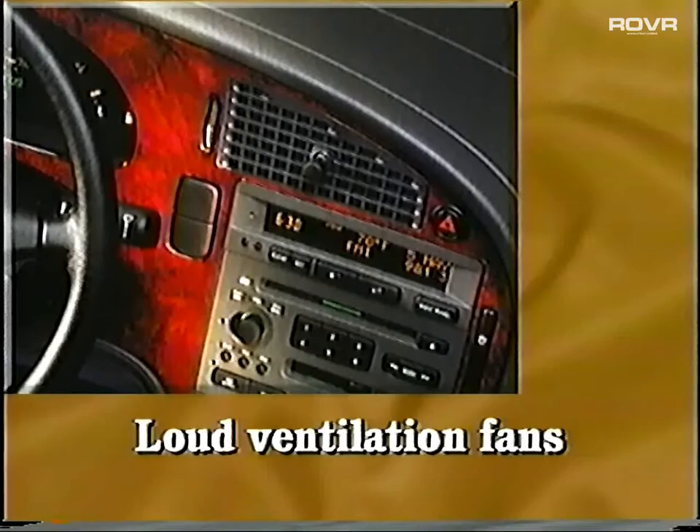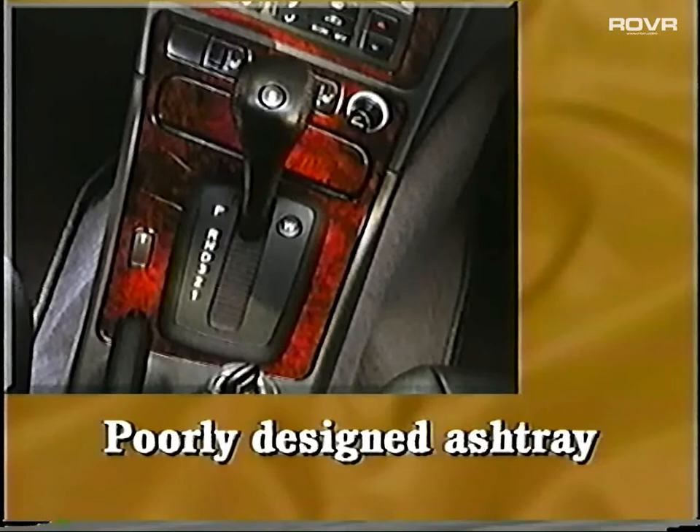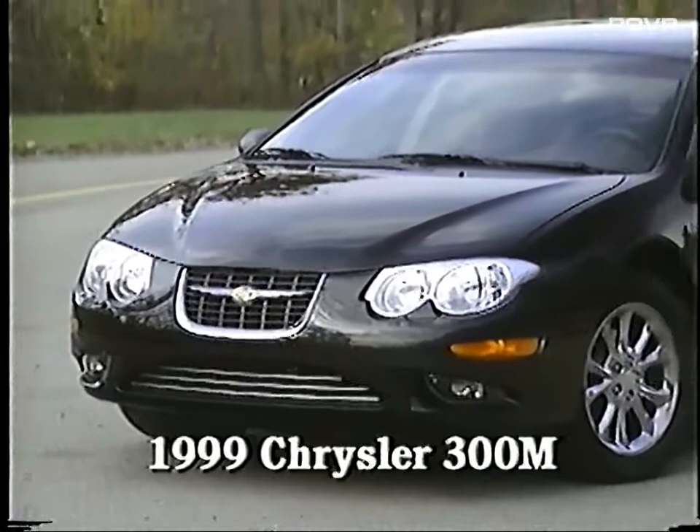The ventilation fans are loud at high speed, and the outside mirror controls are small. And for those who enjoy a lumbar adjustment in the seat back, they won't like this one. The adjustment knob is far back, forcing the user to contort in order to reach it. The ashtray is so poorly designed that it's just a slit placed in front of the gearshift that's impossible to use unless you're at a complete standstill.